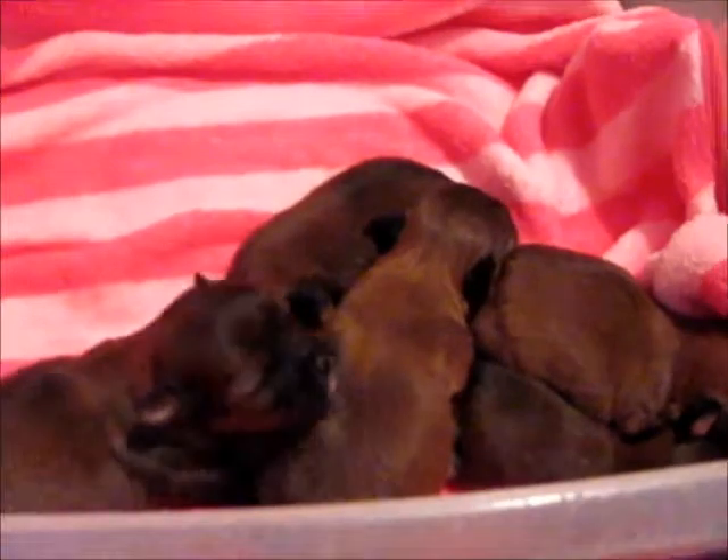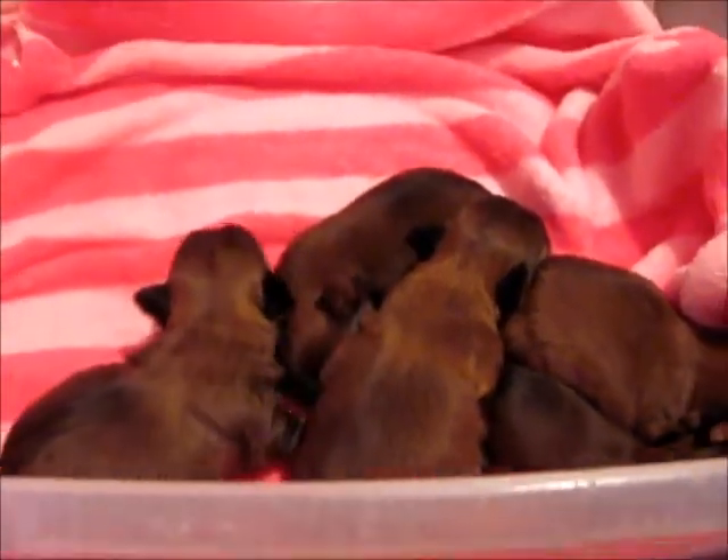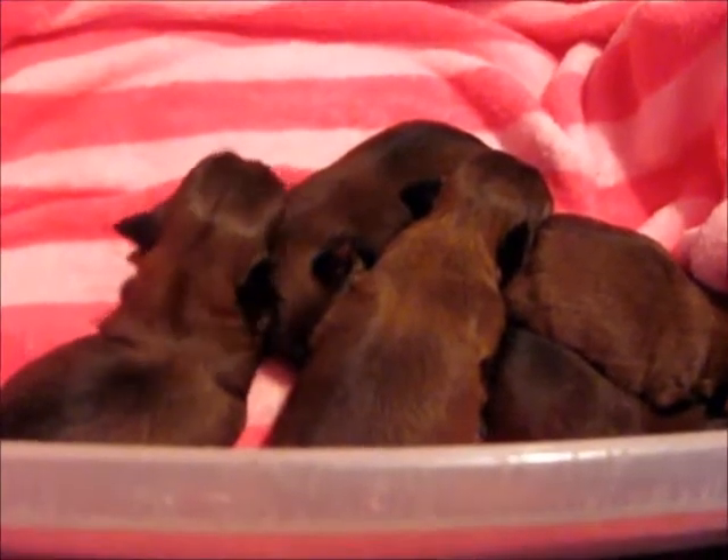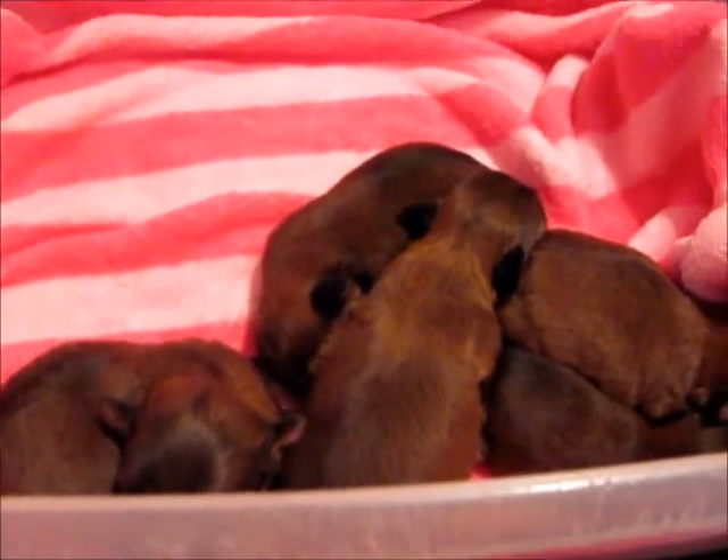Hi, this is Cindy from Shorty World and today we want to do our introduction video of our babies that were born on June 29th. We have four little girls and one little boy in this litter of Shorties.